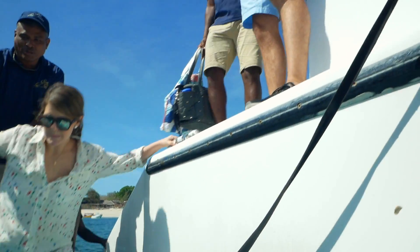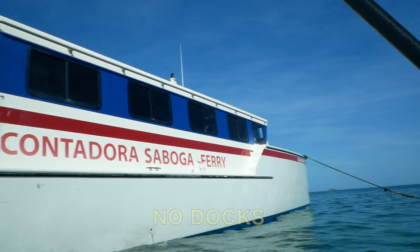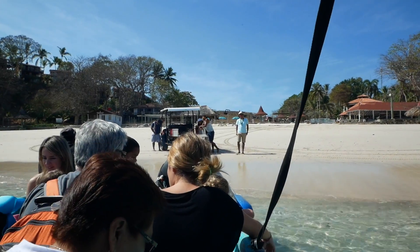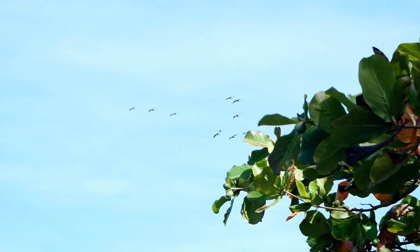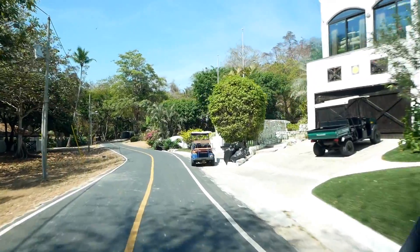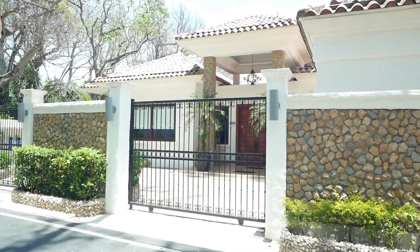One interesting thing about Contadora Island is there are no docks on the entire island, so when we arrived, we took a dinghy from the main ferry into the beach. This was Eileen, a super nice woman from our hotel, the Hibiscus House Bed and Breakfast. She picked us up in her golf cart and took us back to the hotel. We made it to Contadora Island.